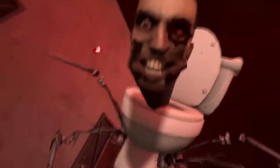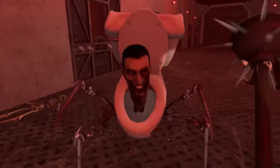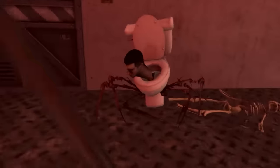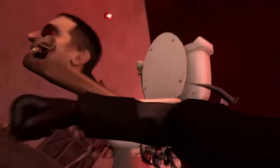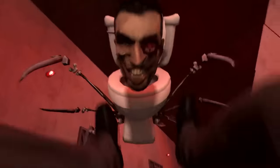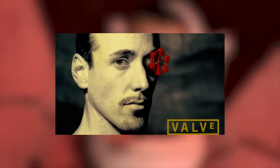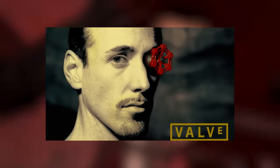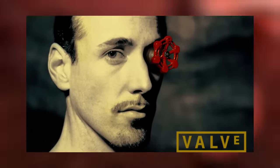The episode starts with POV fighting one of the Skibidi toilets with robotic hands. The fight seems to have been going on for quite some time because this toilet really looks worn out — his whole face sloughs off in patches. There's something really interesting about his eye: it's a little red crane implemented into his eye socket, and it's a reference to the official Valve logo.